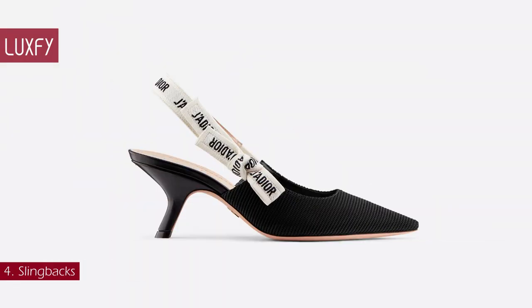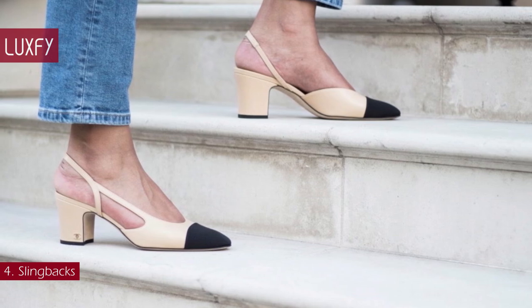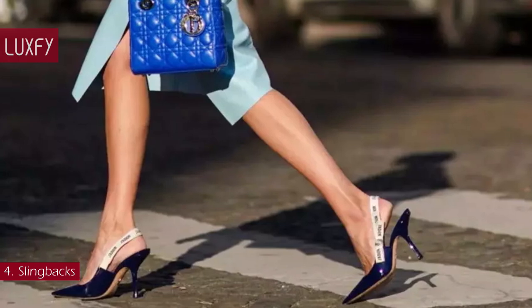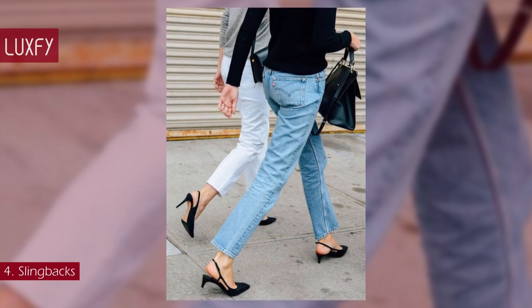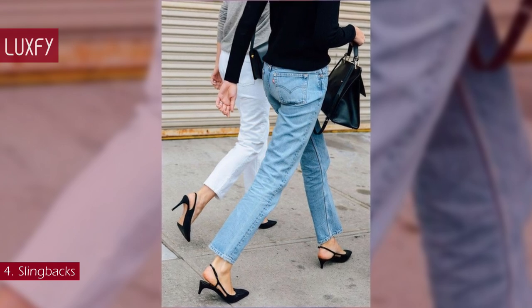Number 4: slingbacks. Some of the most classic shoes of all time are slingbacks — the type of heel that is both sophisticated and timeless. Whether you style yours with polished office attire, romantic silhouettes, or take a more unexpected approach, a slingback makes any outfit feel refined in an instant.